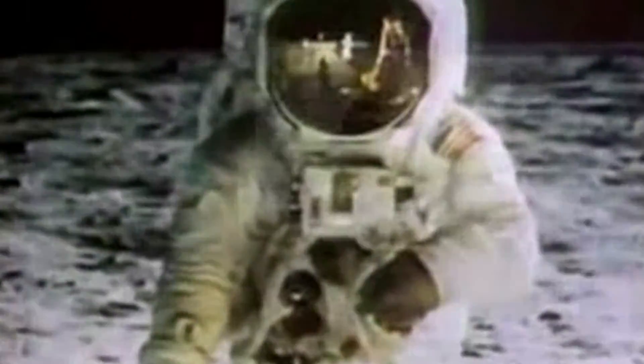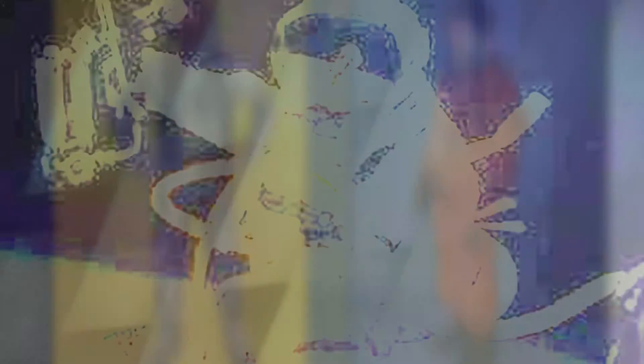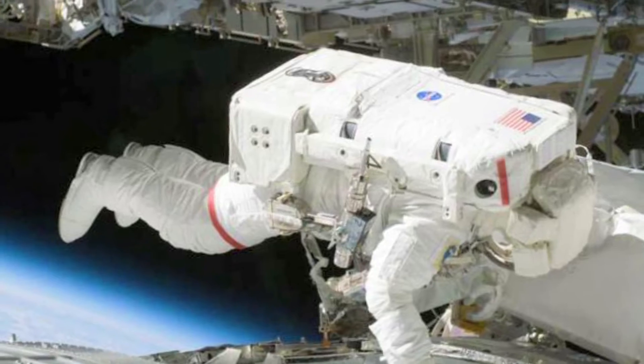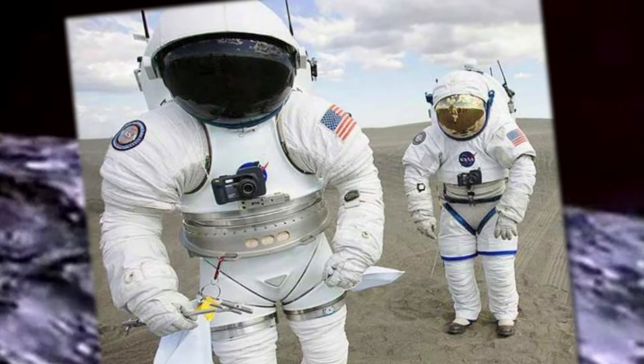So what can NASA engineers learn from the apparel design students? As it turns out, a lot. On a mission to improve the usability and wearability of spacesuits, the students at the University of Minnesota were given design briefs by NASA to solve the current problems with a flight suit's design. From the design of modular and comfortable flexible displays and control to multi-modal alert systems,